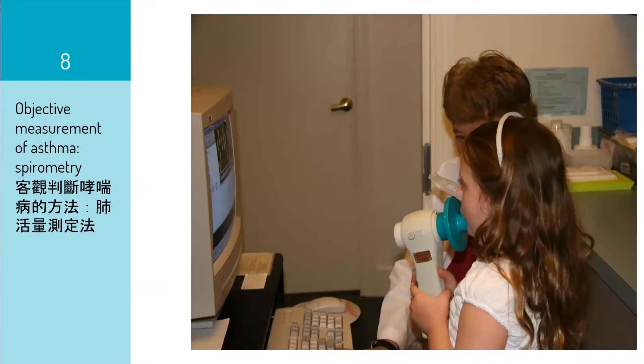This slide is a photograph of how we measure and diagnose asthma in the clinic. This is a device called a spirometer. We ask the patient to blow into the machine, and then the computer will record how much air the patient can blow out within a second. That actually measures the airway resistance — how bad the asthma is.